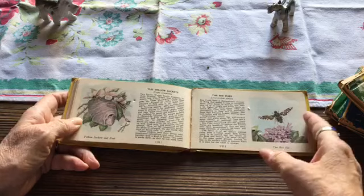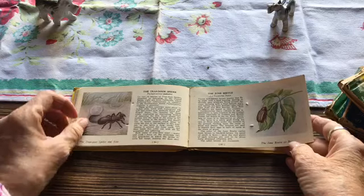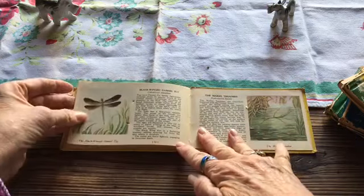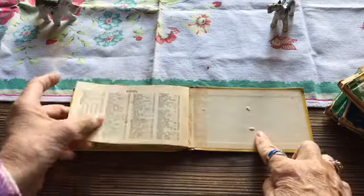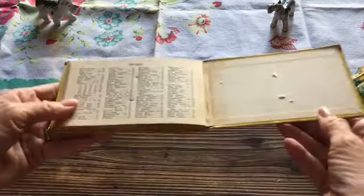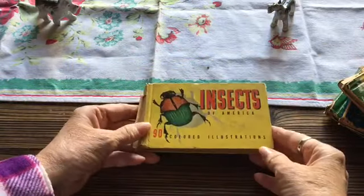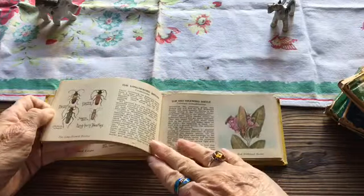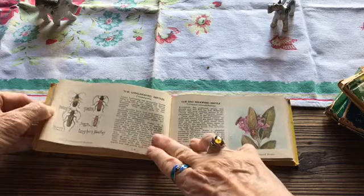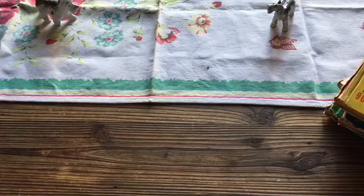These little drawings are fairly — very — detailed. I wonder what size they were when they were originally painted and drawn. There are holes in it; I wonder if someone was using this to punch holes into the spine, maybe adding signatures to a book. Probably not, but I like the holes — they just add to its history.